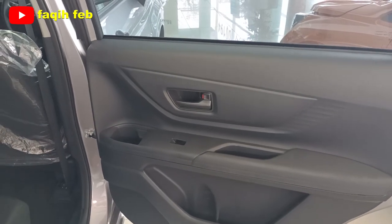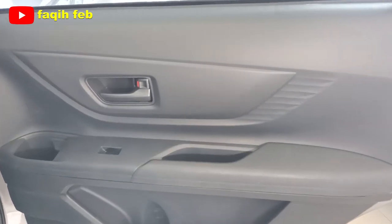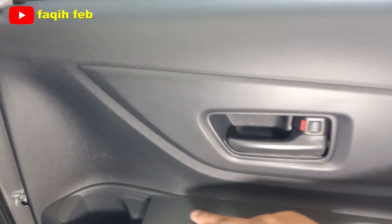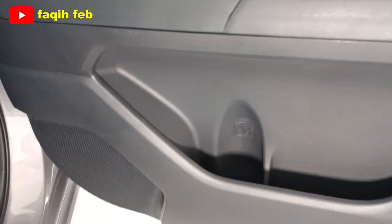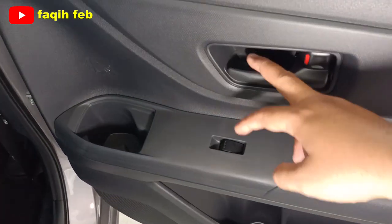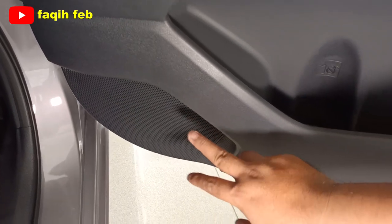Door trim baris kedua bahannya sama, hard touch dengan warna hitam. Tombol power window 1 buah, cup holder ada 2 buah di bagian atas dan bawah. Handle pintu senada dengan door trim-nya. Ada speaker sampai baris kedua, jadi total speaker ada 4 buah.